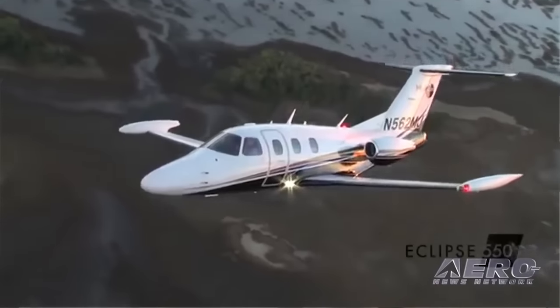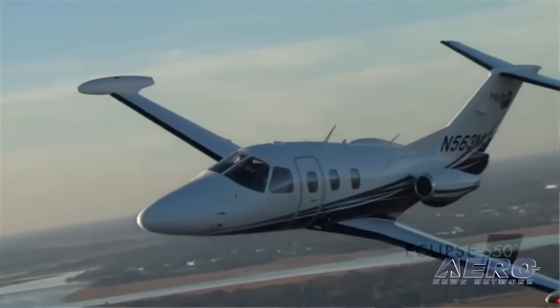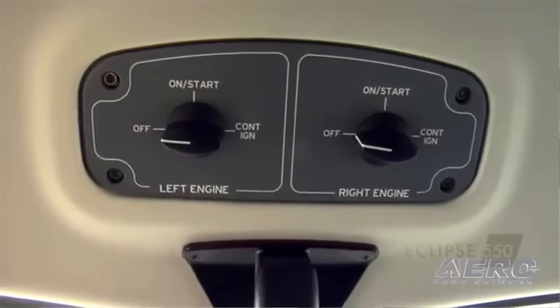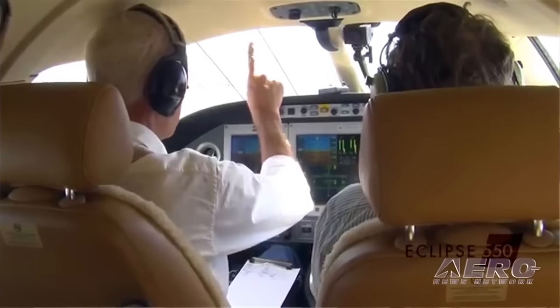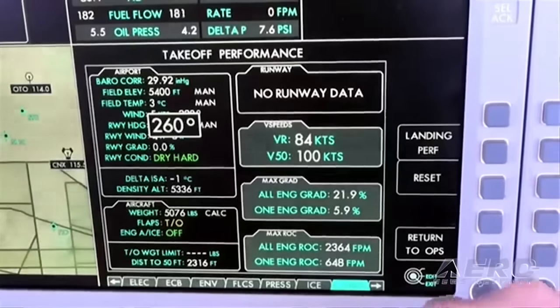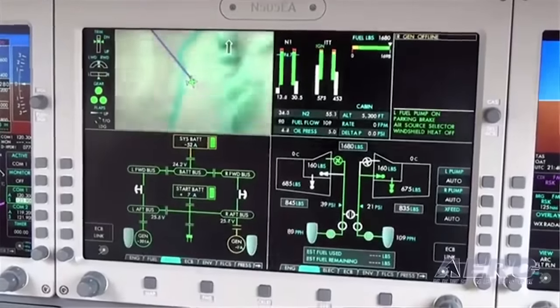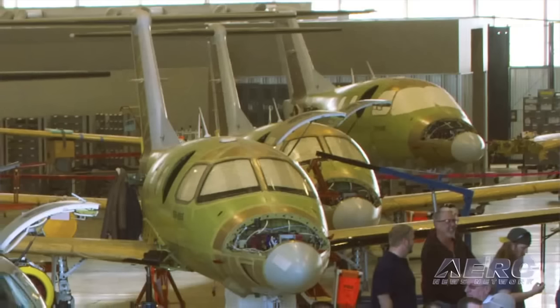An investigation and analysis by Eclipse has yielded two findings. First, it was determined that the landing gear design meets all of the requirements to provide a full service life of 20,000 landings. Secondly, an undetermined number of gear trunnions have machining inconsistencies which do not conform to the design criteria and could affect the component's service life.